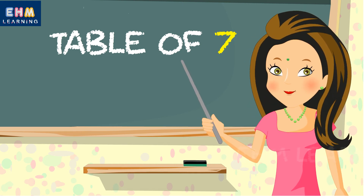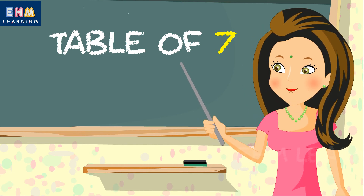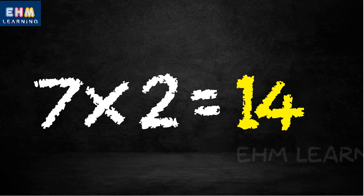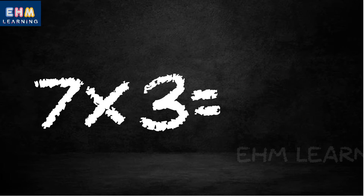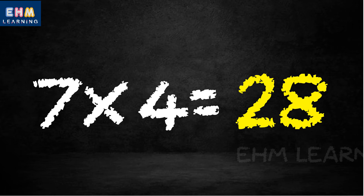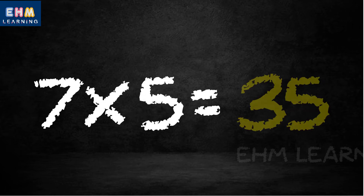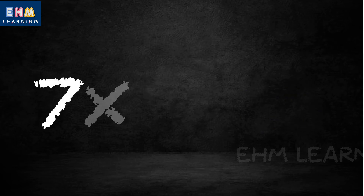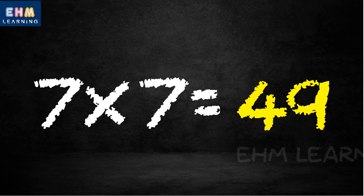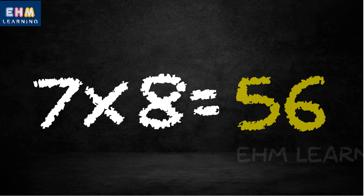Hello children, today we will learn the Table of 7. 7 1's are 7, 7 2's are 14, 7 3's are 21, 7 4's are 28, 7 5's are 35, 7 6's are 42, 7 7's are 49, 7 8's are 56.